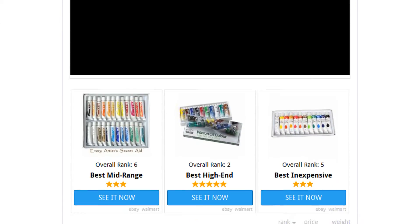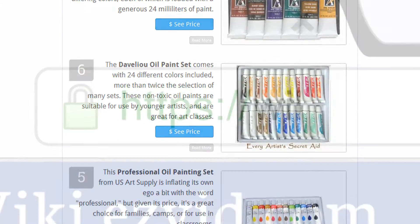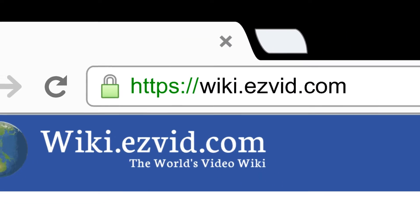To see all this stuff, go to wiki.easyvid.com and search for oil paint sets, or click beneath this video.